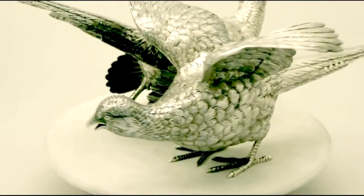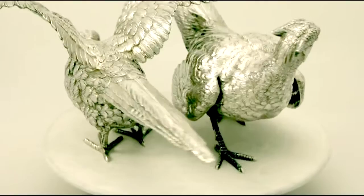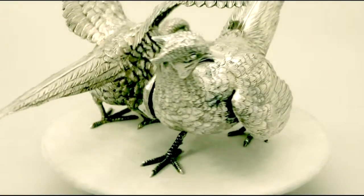Certainly the highlighted features of these exceptional pheasants make them ones that can be sold with my highest recommendations. If you require any further information or assistance regarding these exceptional table pheasants, please do not hesitate to contact us via telephone or email.